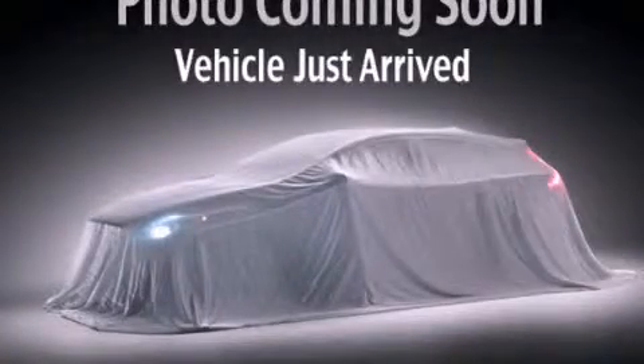This is a 2006 Chrysler 300, a great fit and finish.